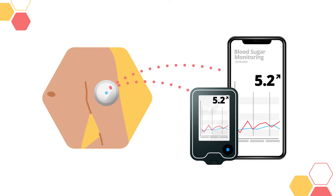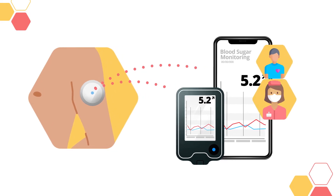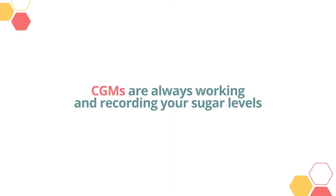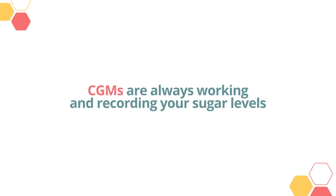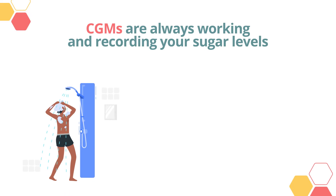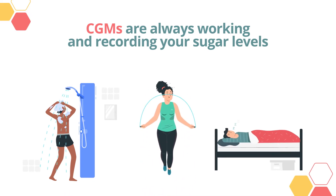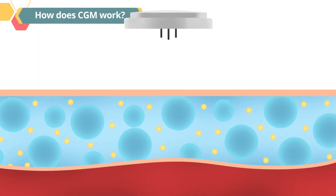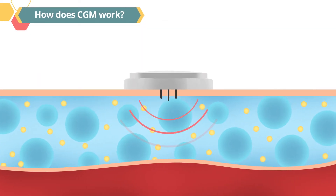A receiving device can then receive this information from the transmitter. These readings can be read by the patient, a caretaker, or the doctor, even from a distance. CGMs are always working and recording your sugar levels — that includes when you are showering, exercising, or sleeping.